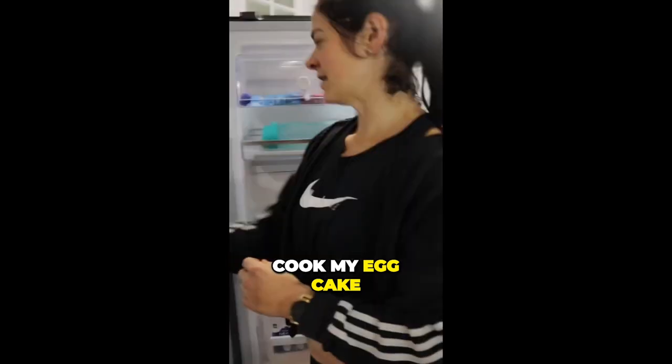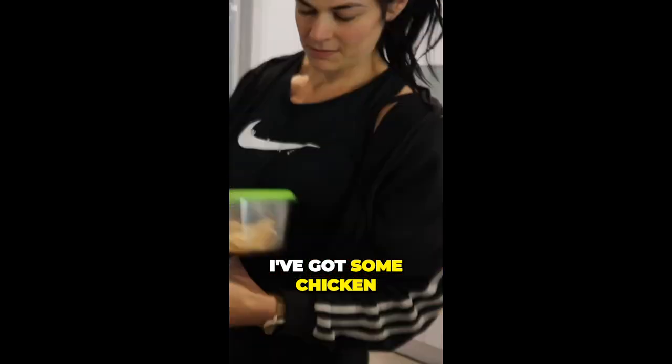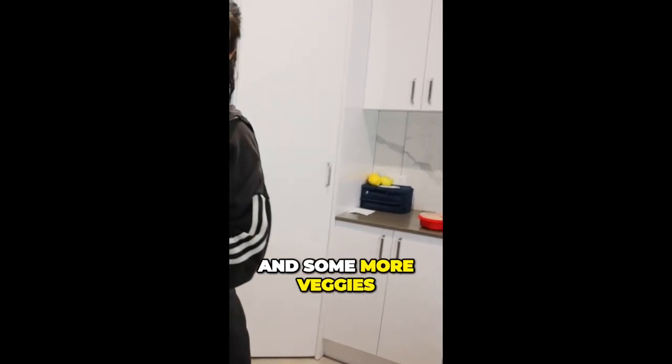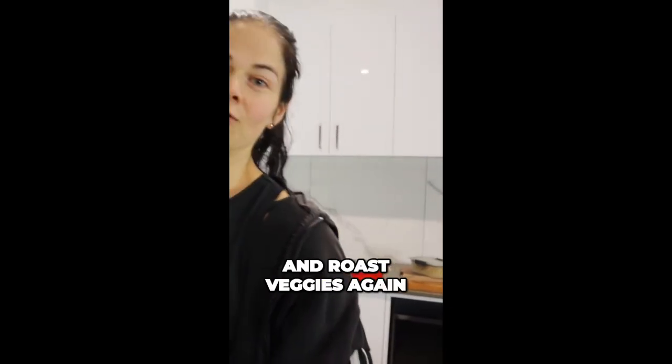So today's meals — I'm going to cook my egg. The second meal today will be some cooked chicken. We're going to cook all this stuff today, ready for the next few days. I've got tuna and small veggies, fish, chicken, roast veggies — and this is probably one of my favorites — apple and egg crepes.